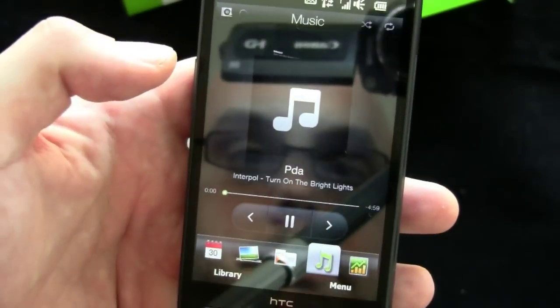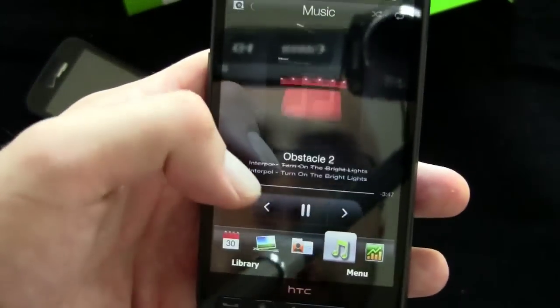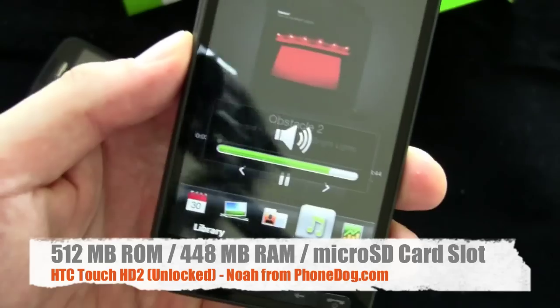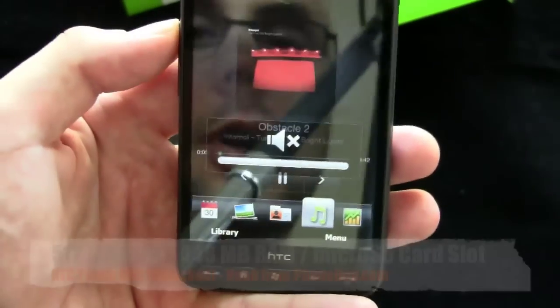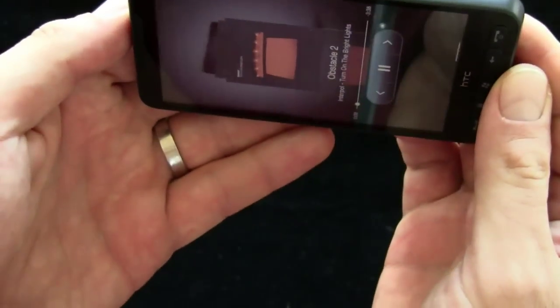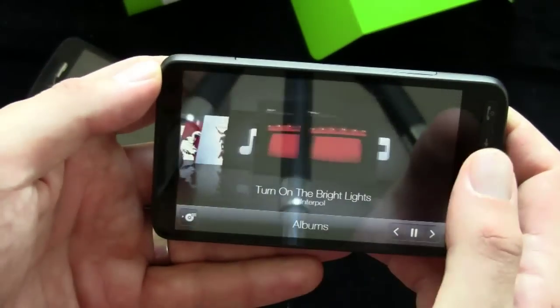The music player works well. You can swipe through the music, which is fun when you have your album art properly loaded. You can tilt the phone and get a kind of Apple Cover Flow style look — here are your different albums and you can scroll through them.